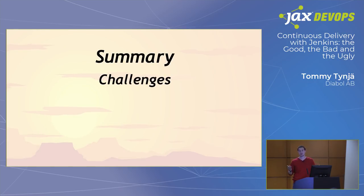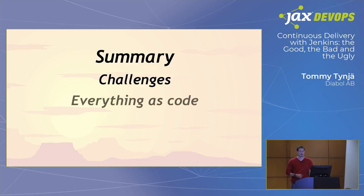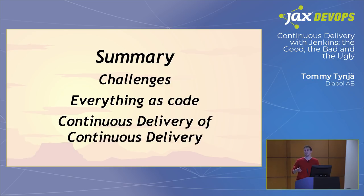To summarize: some of the challenges we had were an unmaintainable Jenkins setup with no infrastructure as code and no test environments. We want to treat everything as code, have everything in version control, and treat Jenkins and all other third-party software critical to our path to production in a good, sustainable way. We want short feedback loops so we can trust that the changes we're provisioning to production environments will actually work — continuous delivery of the continuous delivery system.